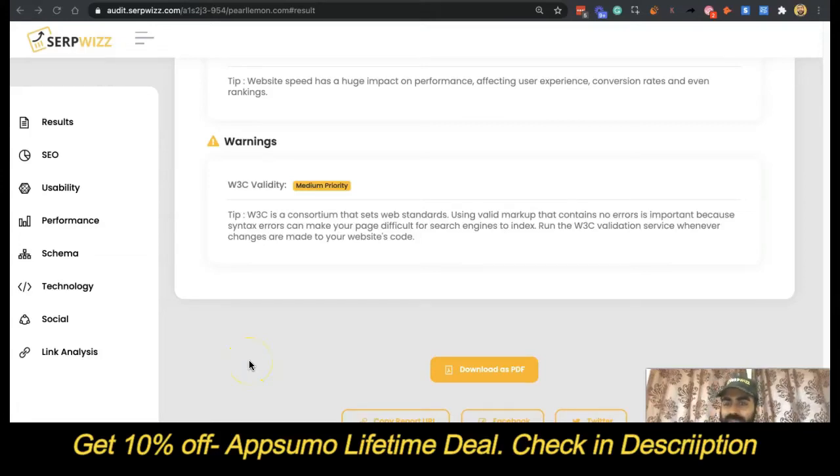Hey guys, welcome back to the final video, I believe, at least in the CertWiz report series. I think we ended up getting through 75 videos that I recorded to go through our report, which is pretty incredible — I didn't anticipate that happening. It might be even more. Hopefully it gets to 80. 80 is a good number.